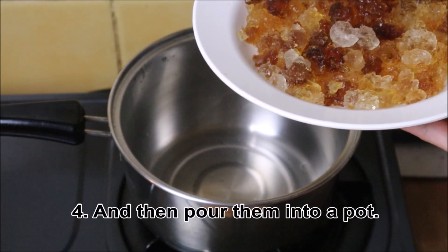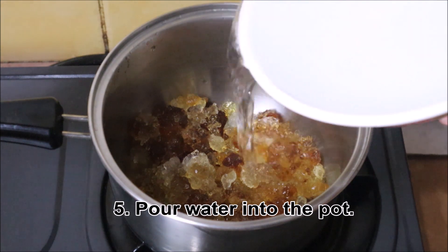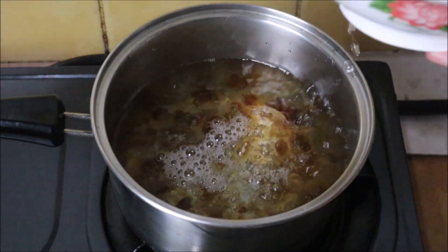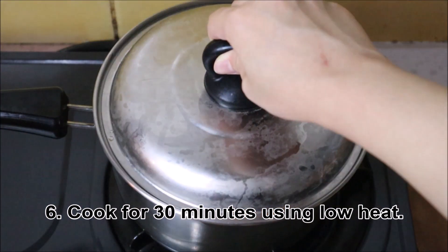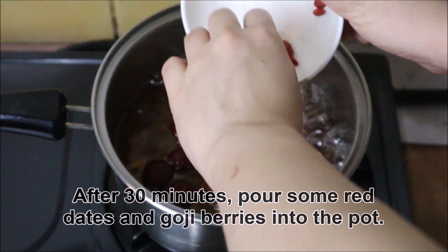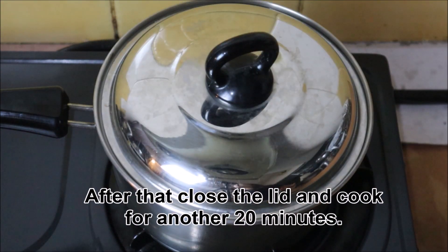And then pour them into a pot. Pour water into the pot. Cook for 30 minutes using low heat. After 30 minutes, pour some red dates and goji berries into the pot. And some rock sugar. After that, close the lid and cook for another 20 minutes.